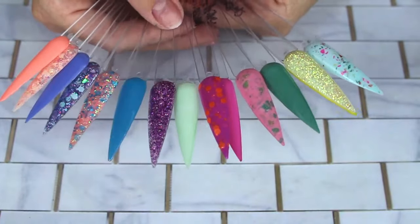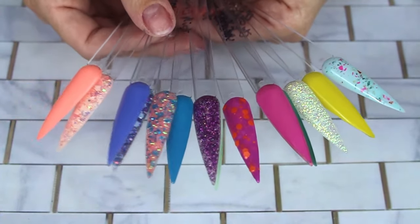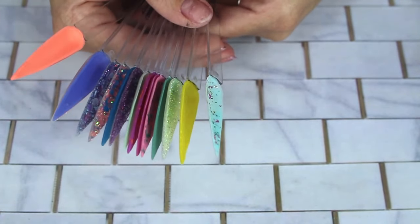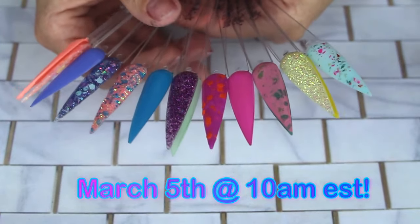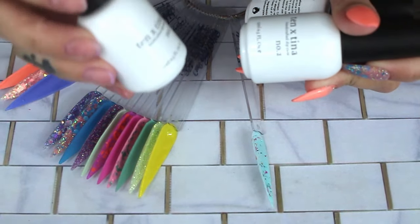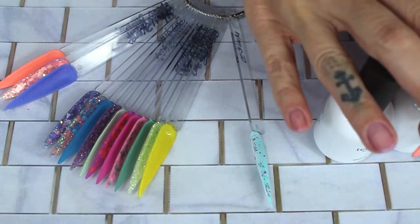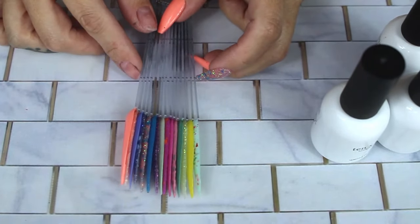I'm going to throw some pictures at the end of the video so you guys can get a better close-up look at these. You're also going to be seeing a whole bunch of manis coming from the ambassadors and some guest ambassadors — I'm super excited about them because they are so talented. The collection launches March 5th at 10 a.m. Eastern time, along with the new liquids. The timing on the new liquids is a tiny bit different — a little bit easier, no need to set timers, and much harder to contaminate. See you in the next video!